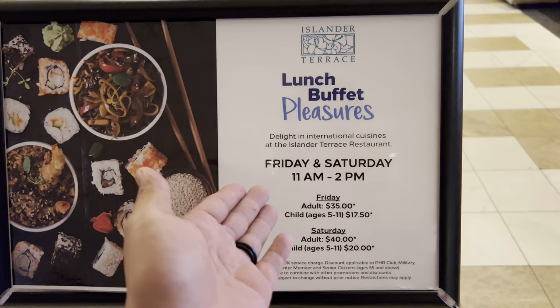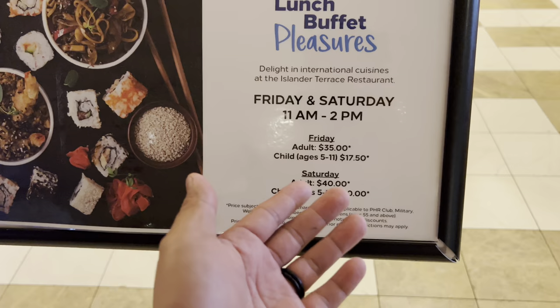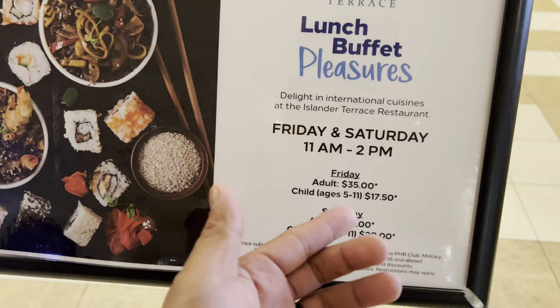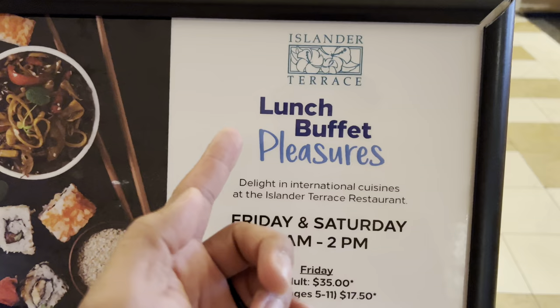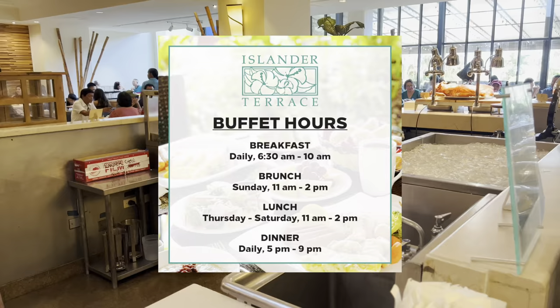We're at the Islander Terrace. Today's Saturday, so it's 11 a.m. to 2 p.m. Adults are $40. Kids 4 and below are free, and $20 for kids. If you're here on Friday it's actually cheaper — $35 for adults and $17.50 for kids 4 and below. This is considered their lunch buffet. Delight in international cuisines at the Islander Terrace restaurant here at Hilton. Let's go check it out.